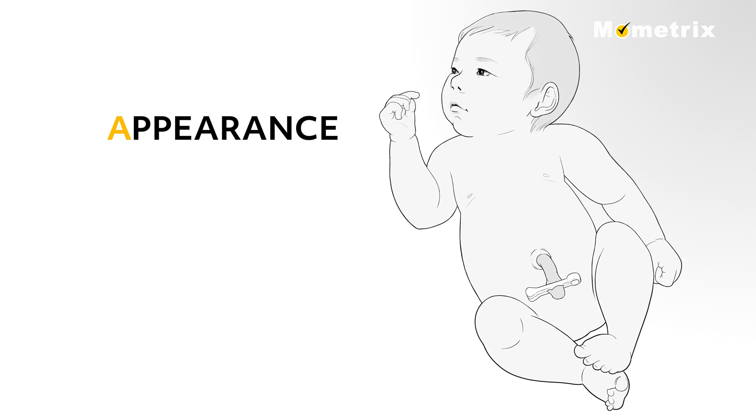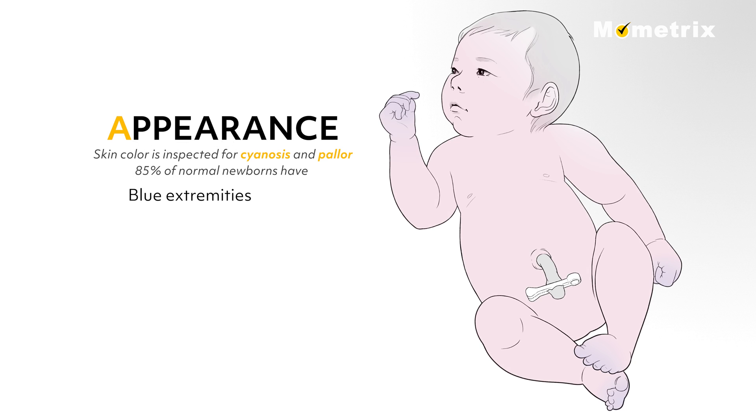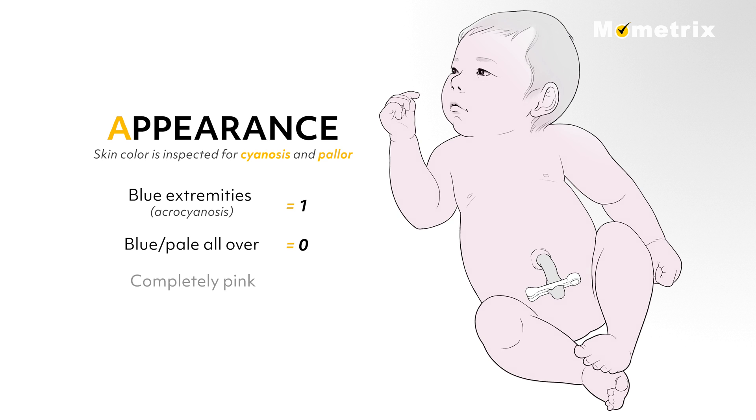A for appearance: skin color is inspected for cyanosis and pallor. 85% of normal newborns have blue extremities with the rest of the body pink at one minute after birth, which is called acrocyanosis, and rates a score of 1. An infant that is blue or pale all over scores 0, and a completely pink newborn scores a 2.